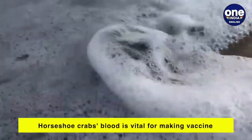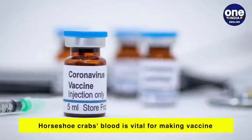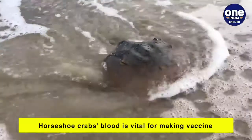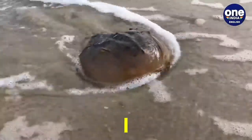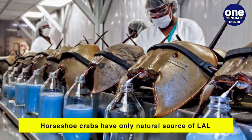The horseshoe crab blood is vital for making vaccines, and now due to the race to combat the coronavirus, these living fossils are hitting the headlines again. The horseshoe crab blood is blue because of its rich copper content.